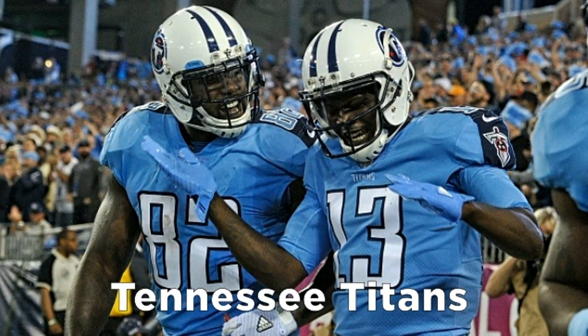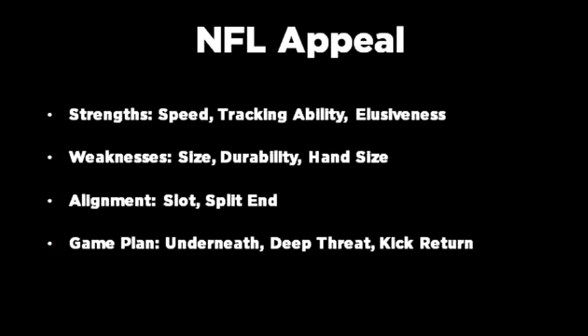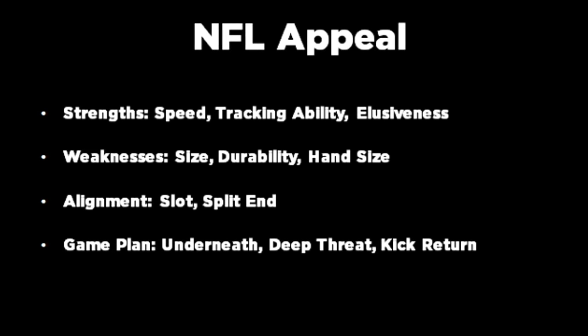They need someone to pair with Rashard Matthews to give them that downfield explosive threat. Ross could take over for Kendall Wright in the slot while working his way to play on the outside as well, to vertically stretch defenses for Marcus Mariota.